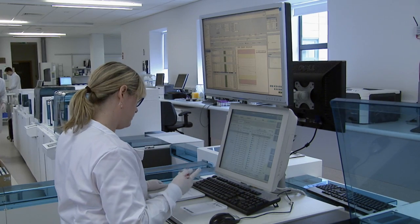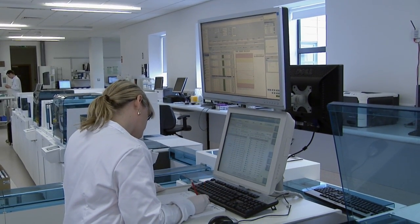The staff feel that now they have the documentation and the actual records they require to do their job at hand all the time, rather than having to go off and try and find things. Everything's on the one electronic system and they're able to find everything much easier.